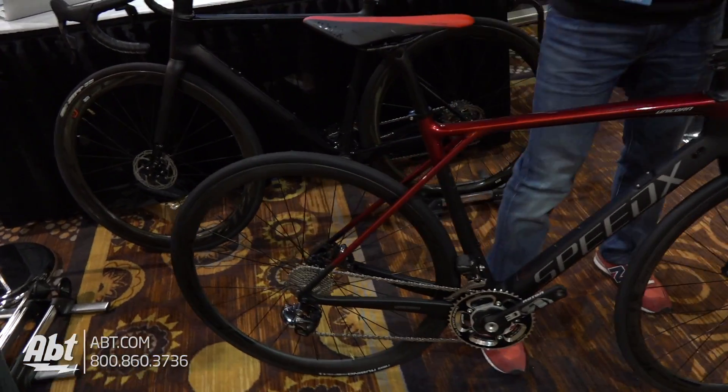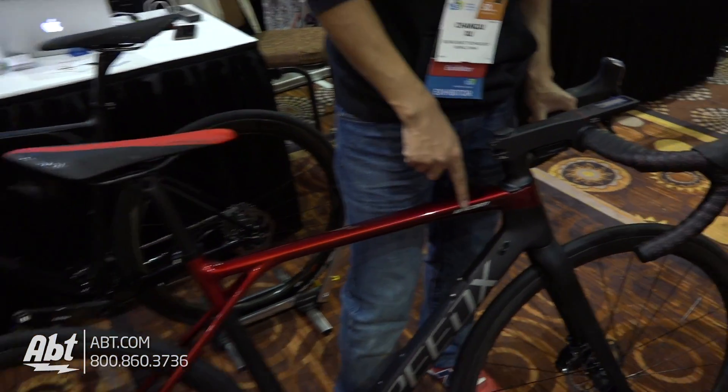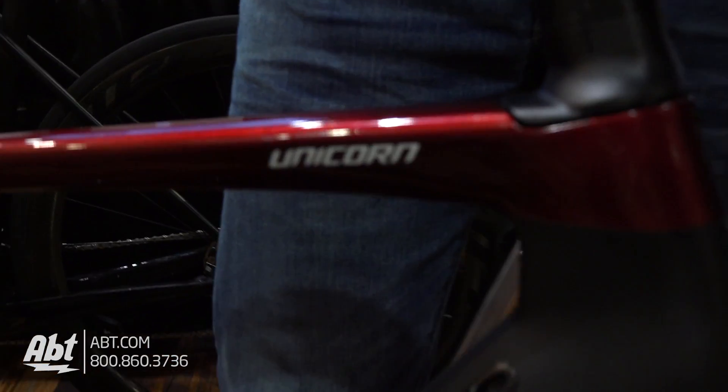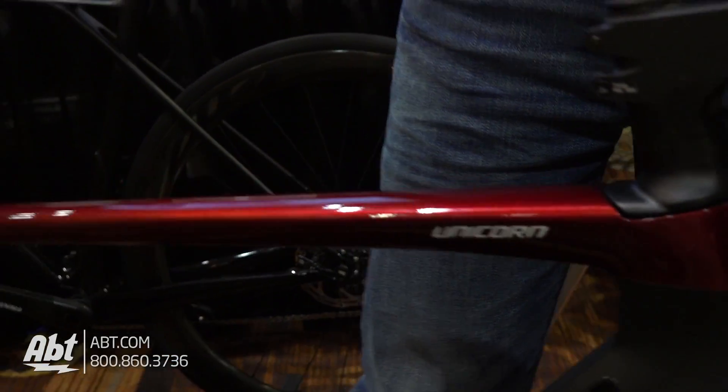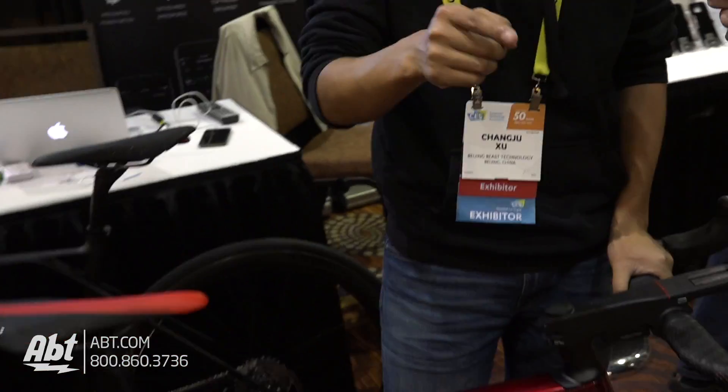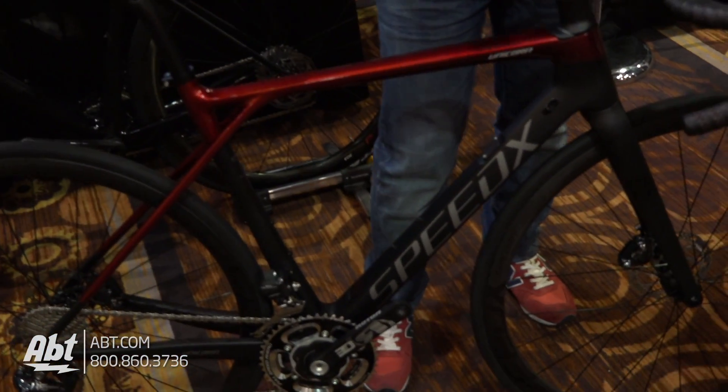This Unicorn is our second project. Our first project, the Leopard, launched in March last year. It was a top 50 project on Kickstarter and the most funded bike project on Kickstarter.